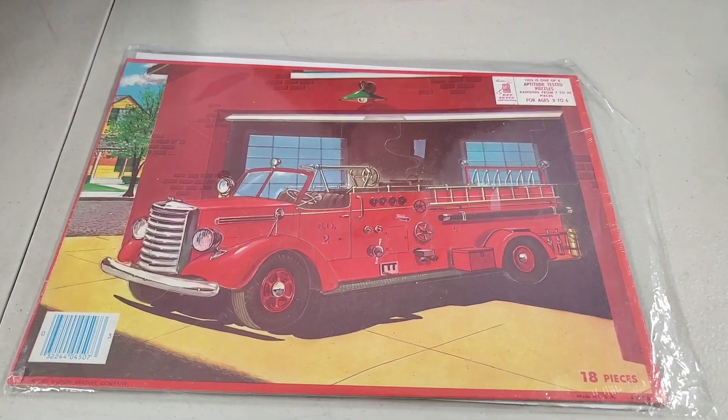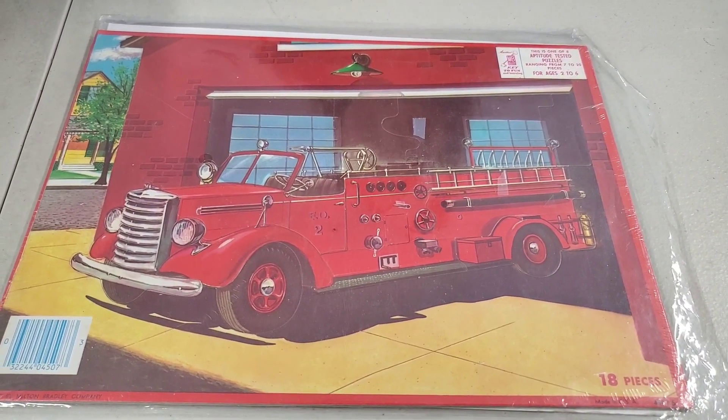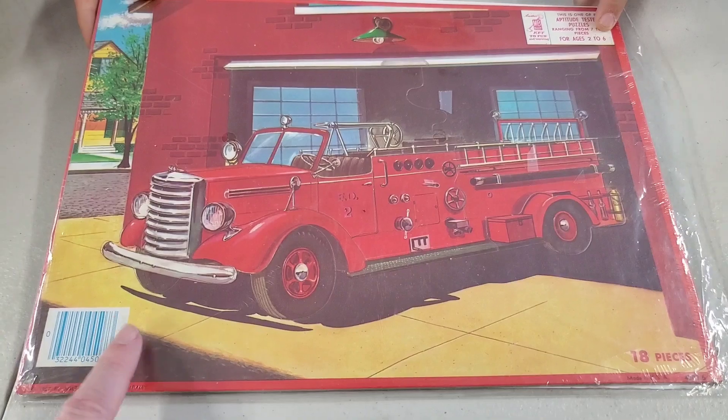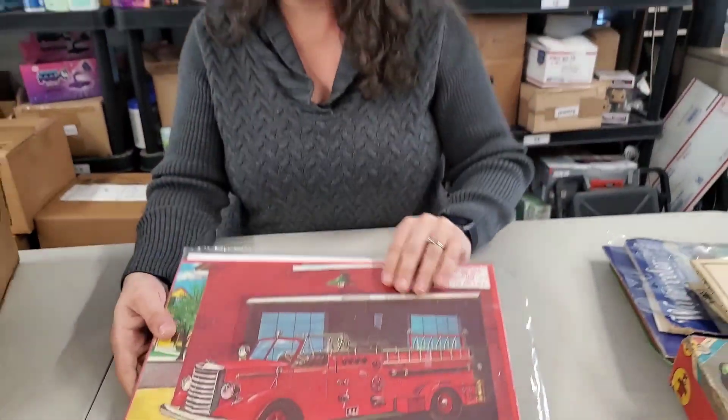It's a puzzle — it's a firetruck puzzle, 18 pieces. You can see all the different pieces. It definitely has age to it — for ages 2 to 6. It does have a barcode, so probably 70s maybe.